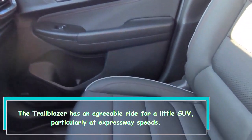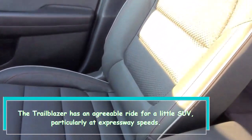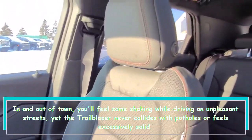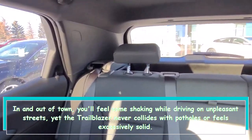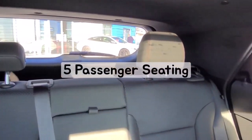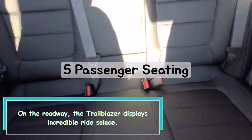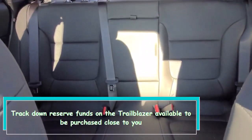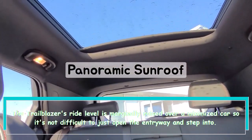The Trailblazer has a comfortable ride for a small SUV, particularly at highway speeds. Around town you'll feel some shaking while driving on rough roads, but the Trailblazer never crashes hard into potholes or feels excessively stiff. Overall, it displays impressive ride comfort.